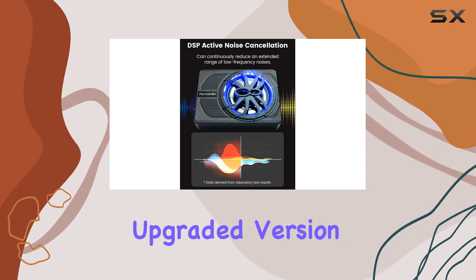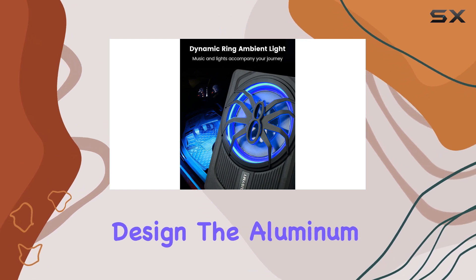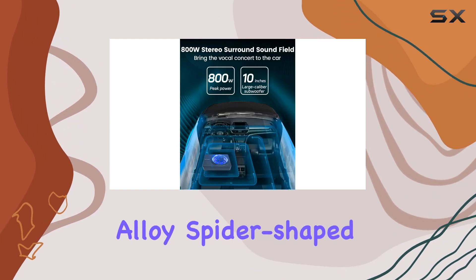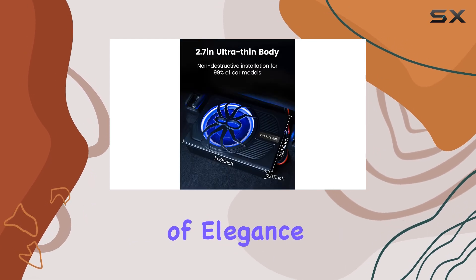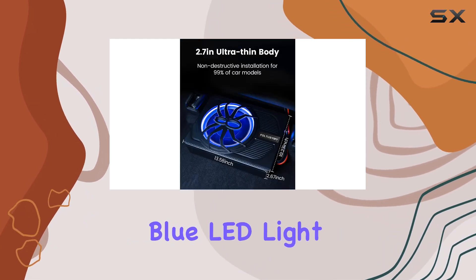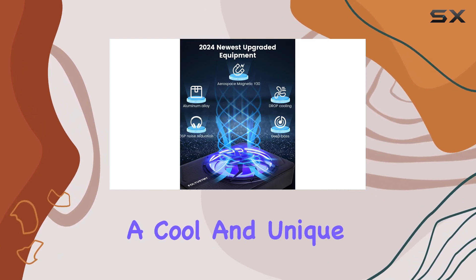The 2024 upgraded version of this subwoofer introduces a modern and stylish design. The aluminum alloy spider-shaped speaker protector and the LED atmosphere light ring add a touch of elegance to your car's interior. The blue LED light that illuminates when the car starts gives your vehicle a cool and unique look.